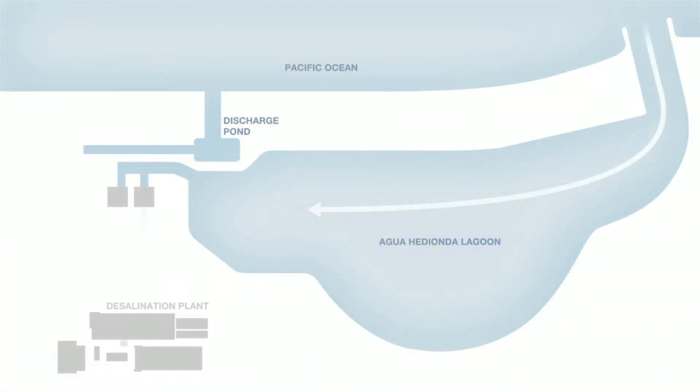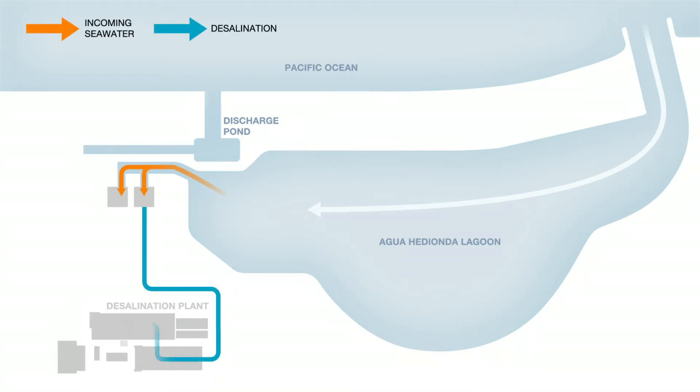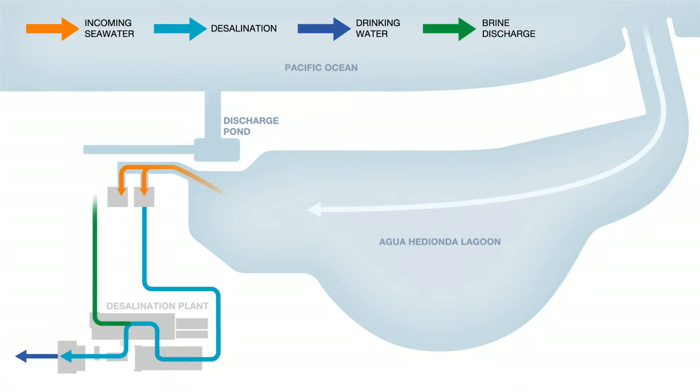The seawater is drawn into the pump station and transported to the plant via the 72-inch seawater feed line to begin the desalination process. Roughly half the water flowing through the plant is converted into drinking water for the region. The remaining water, carrying all of the original salt and minerals, is returned to the ocean.